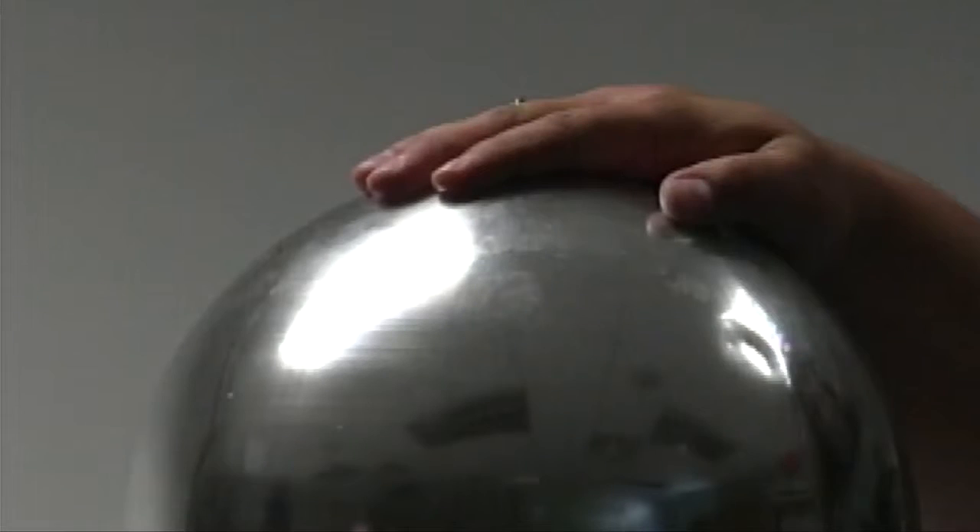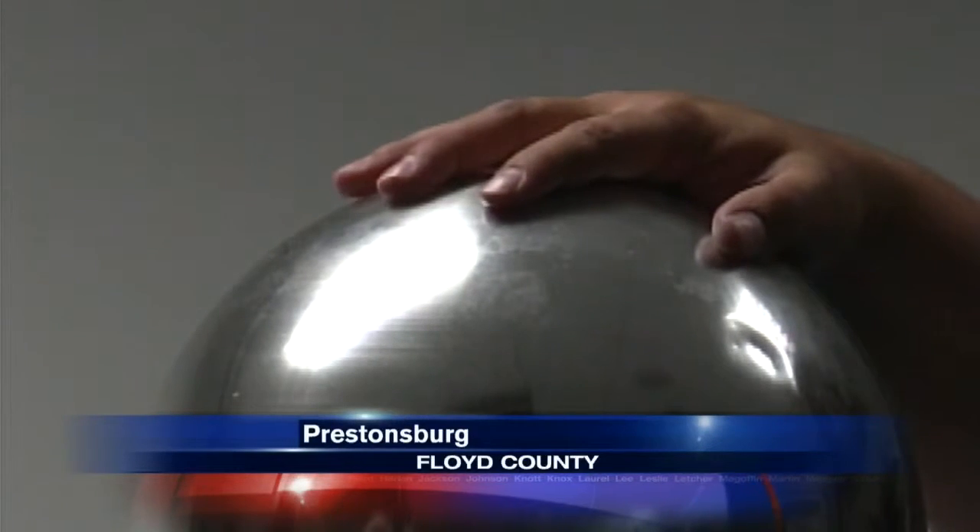Teaching kids about electricity. Today was the last day of camp at the East Kentucky Science Center. Kids learned how electricity works through hands-on demonstrations.